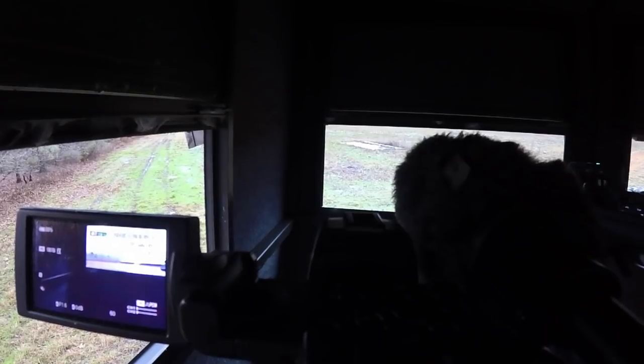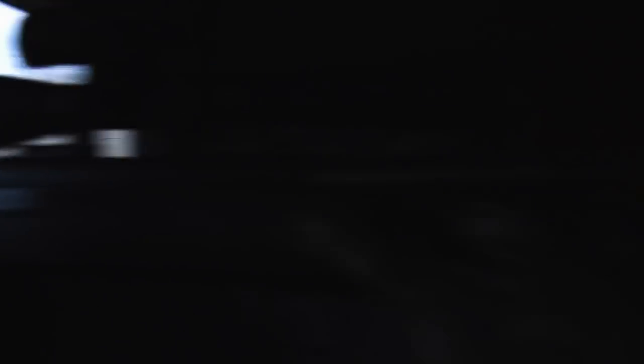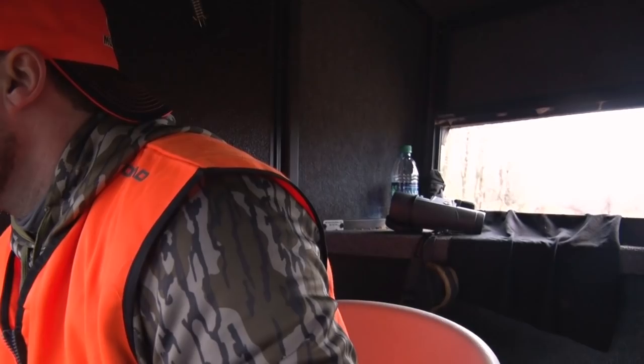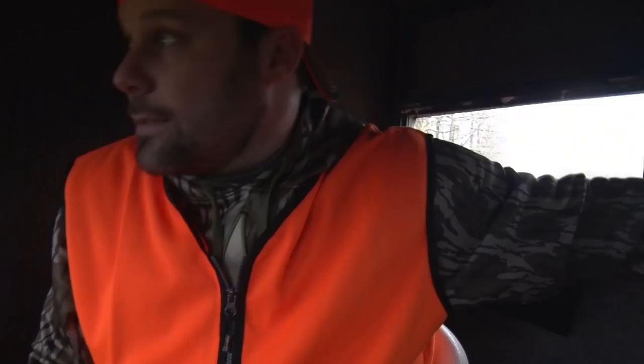The deer was about 350-360 yards away and never really presented a good shot. But another 10 minutes later he is sliding by down one of these cutover paths at about 320-325 yards. I pull the trigger softly and felt like I put a good shot on him, but it was too low. You can see the splash of water right behind him — it went right underneath him. I felt like I just blew a phenomenal opportunity at a Louisiana swamp monster.